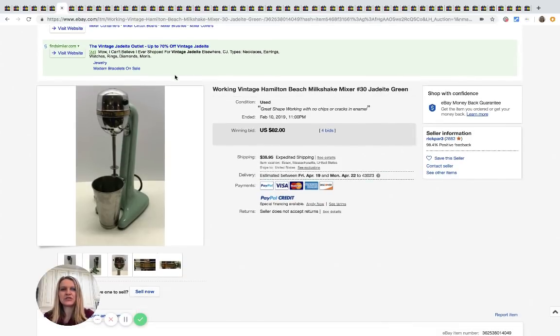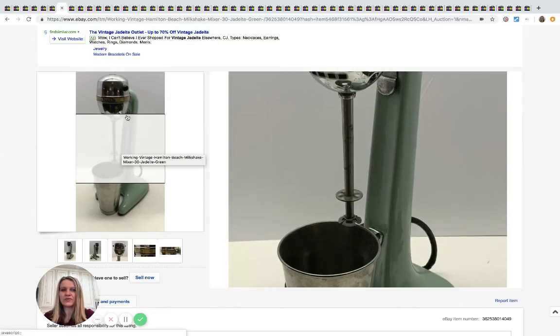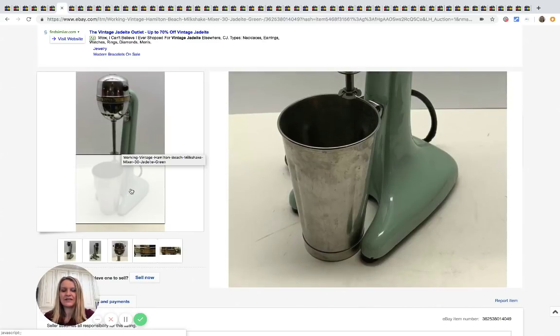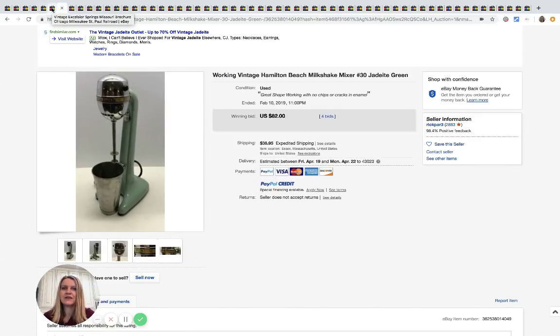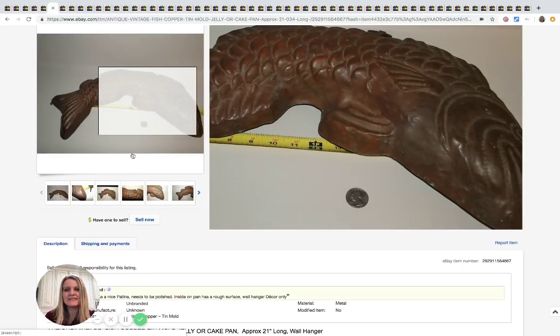Vintage Hamilton Beach milkshake mixer in jadeite green — this sold for $82 with four bids. How cool is that! I remember working at a dairy aisle when I was 16 mixing up milkshakes.